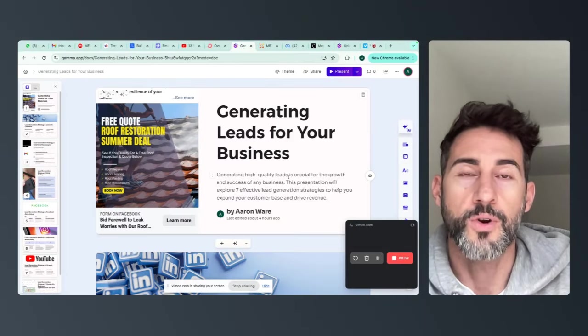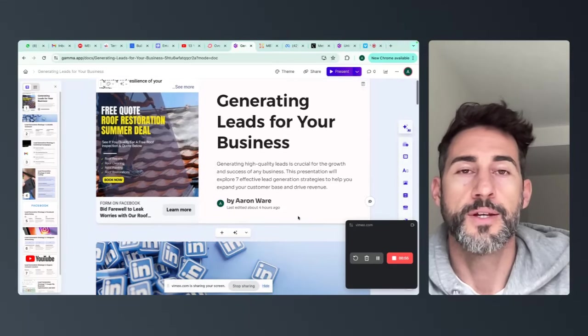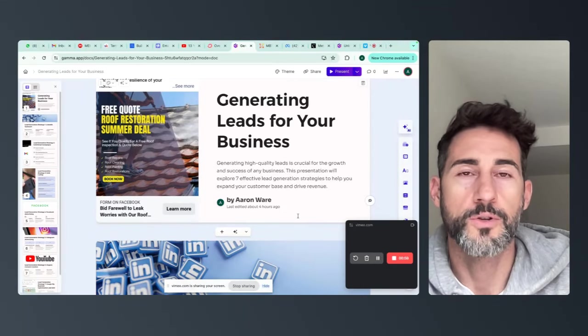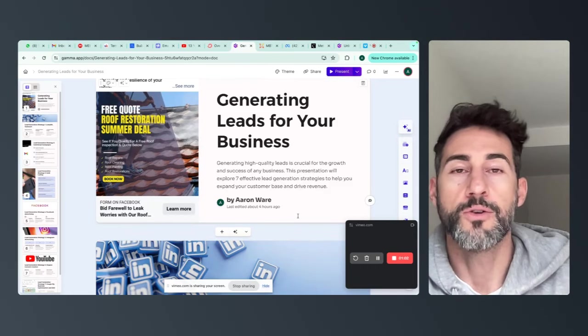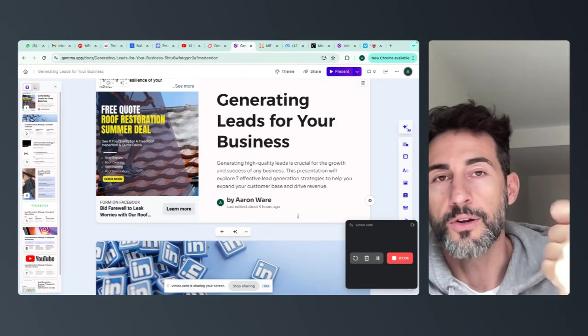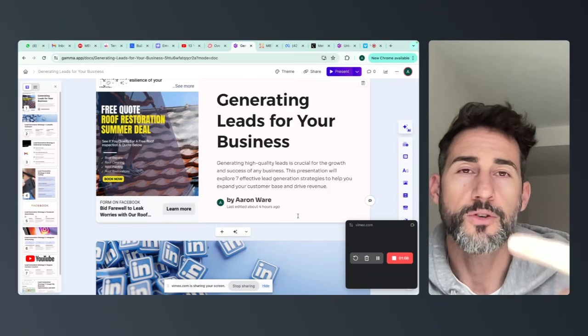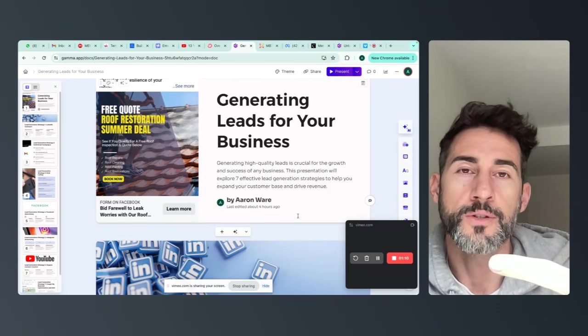Being able to generate leads inside your own business is like one of the most powerful skills that anyone could have. I would argue generating leads and learning how to talk to people — sell, soft skills — are the most powerful things that you can learn in your business.